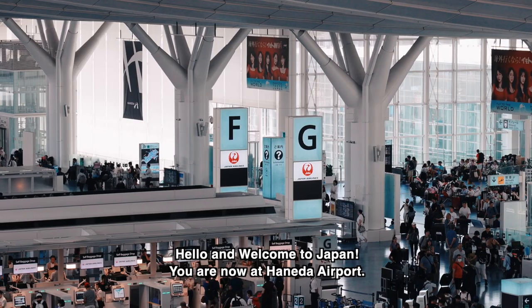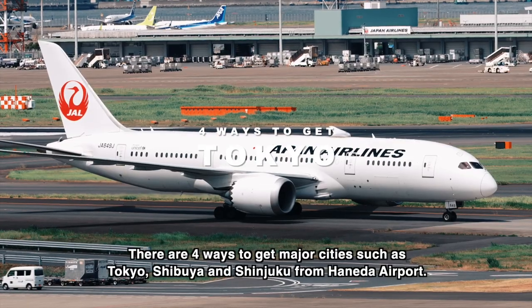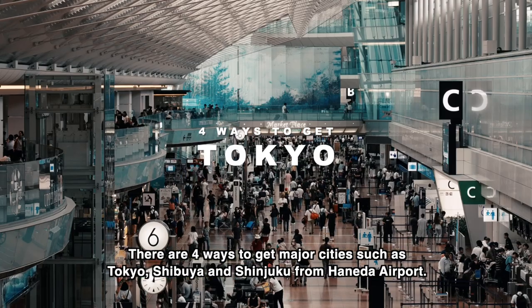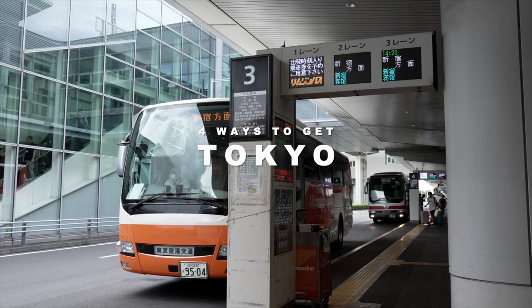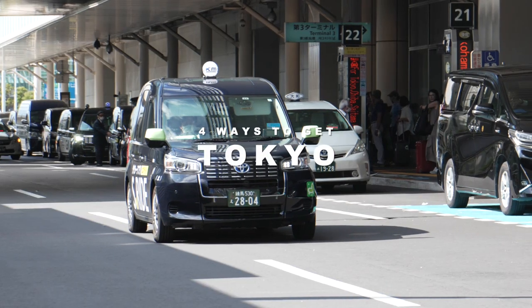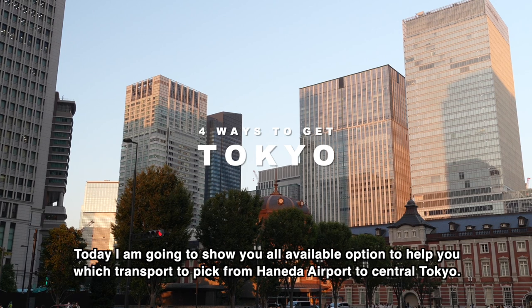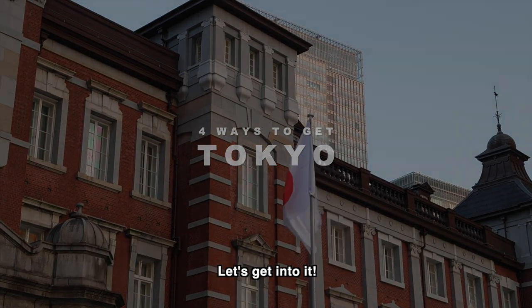Hello and welcome to Japan. You are now at Haneda Airport Terminal 3. There are four ways to get to major cities such as Tokyo, Shibuya, and Shinjuku from Haneda Airport: you can take a bus, you can take a train, you can take a monorail, or you can take a taxi. Today I am going to show you all available options to help you choose which transport to pick from Haneda Airport to central Tokyo.